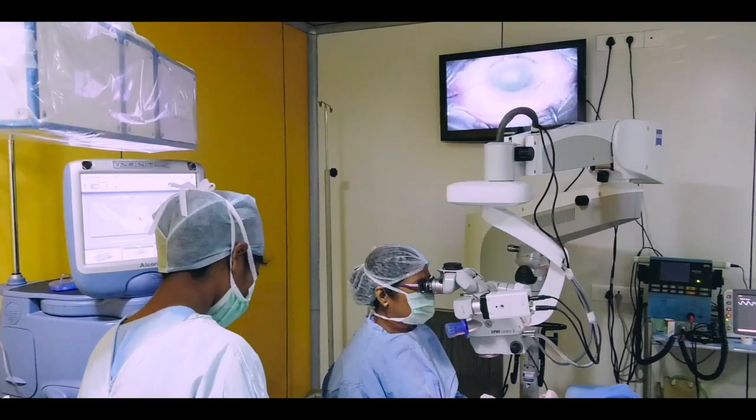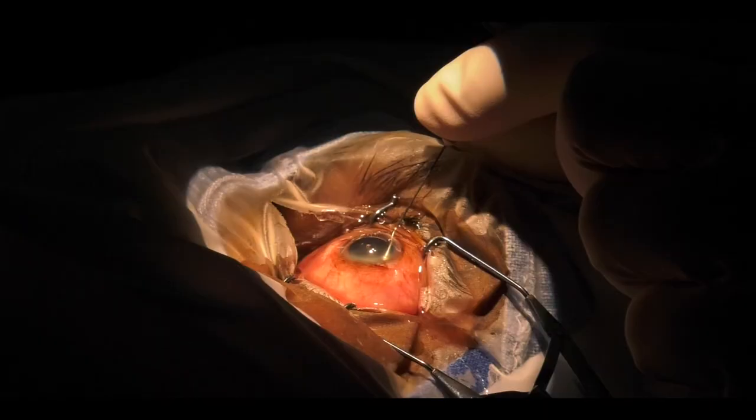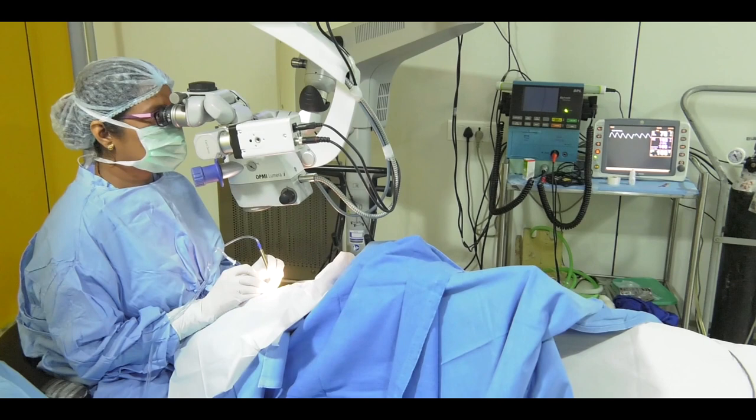Now we are on the first floor. The first floor has two operating rooms which cater for cataract and glaucoma surgeries. We also give retina injections here.